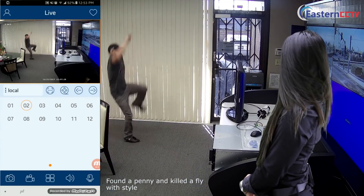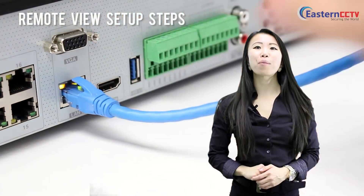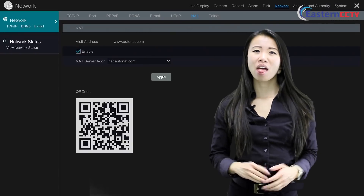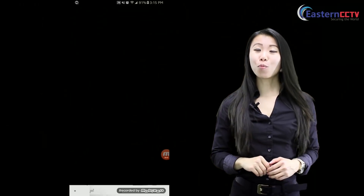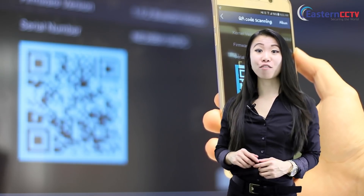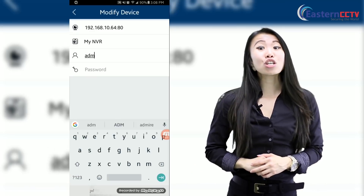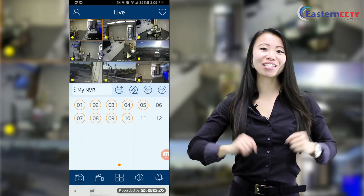Remote view setup is only a few clicks, and the quality on the mobile app is amazing. Just see it for yourself. Number 1: Connect your NVR to the network and enable NAP, then obtain an IP address automatically. Number 2: Open SuperLife Plus and scan the QR code located under information. Number 3: Type your username and password. Then, voila — your remote view setup is done.